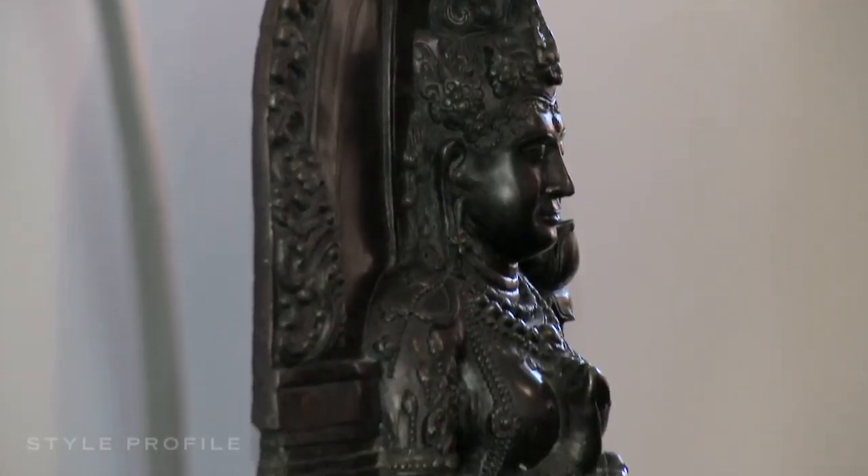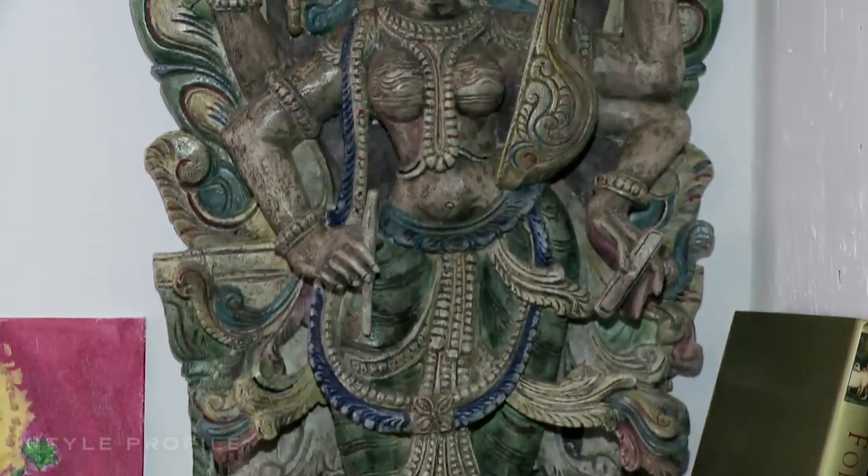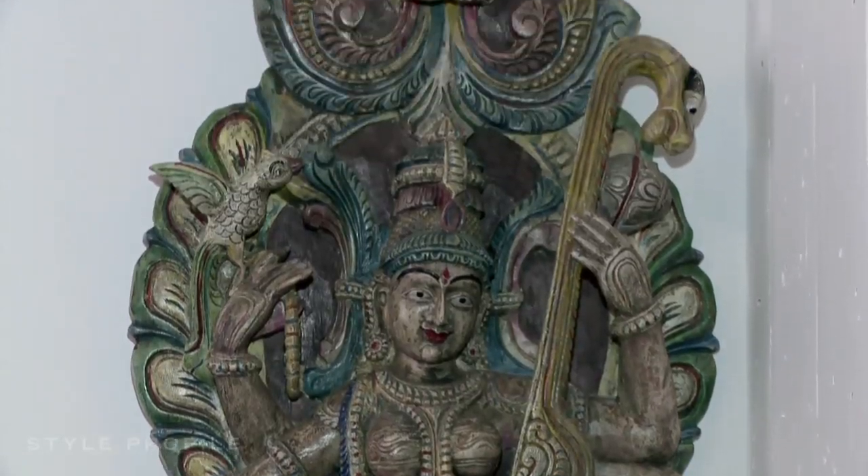Throughout my house, I have Indian statues, either wooden or brass. For me, they're quite important because they represent my heritage — I'm half Indian — and also the strength of women through the goddess form. They just bring warmth and beauty and I really love them.